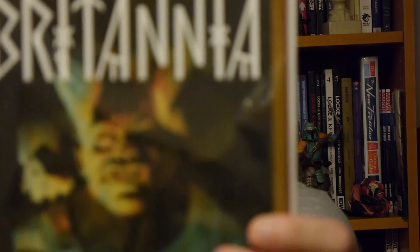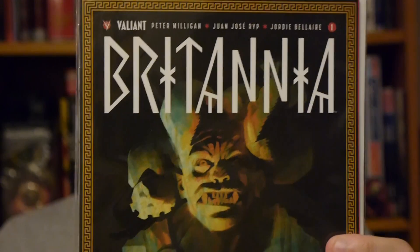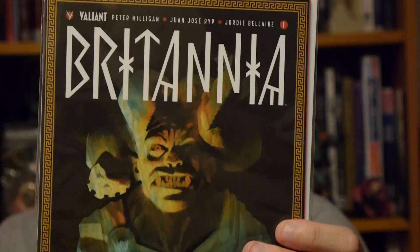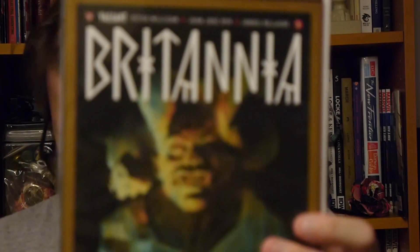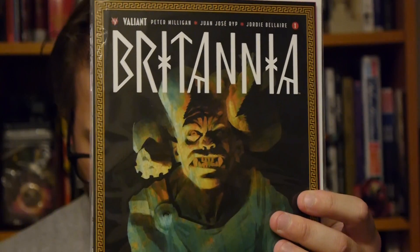All right, we've got a whole bunch of comics, which is excellent. Up first, from Valiant, Britannia, from Peter Milligan, Juan Jose Rip, and Jordi Belair. This is part of the future of Valiant — they've been hyping it for quite a while. Think of an occult detective back in Roman times. Really great debut, a comic that I highly recommend. I believe the first issue sold out and has gone to a second and maybe a third printing at this point, so the fact that you're getting a copy is pretty cool. The story itself is really solid. Overall, it's a very good inclusion. Valiant is a company I love to support, so I'm very happy about that.